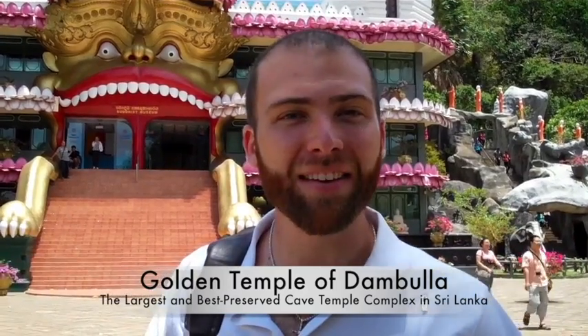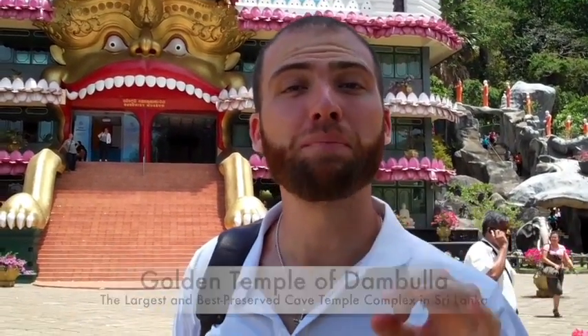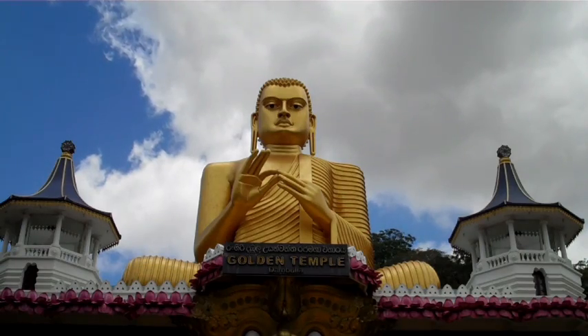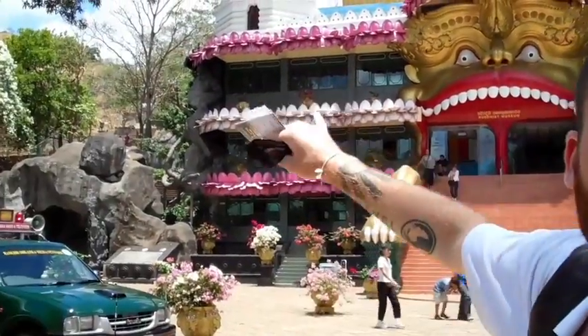Inside the caves there are paintings from the first century BC. This is actually the new entrance, created in the 19th century, and the old entrance is behind us. Over there to the left is the entrance to go to the top to go into the caves.